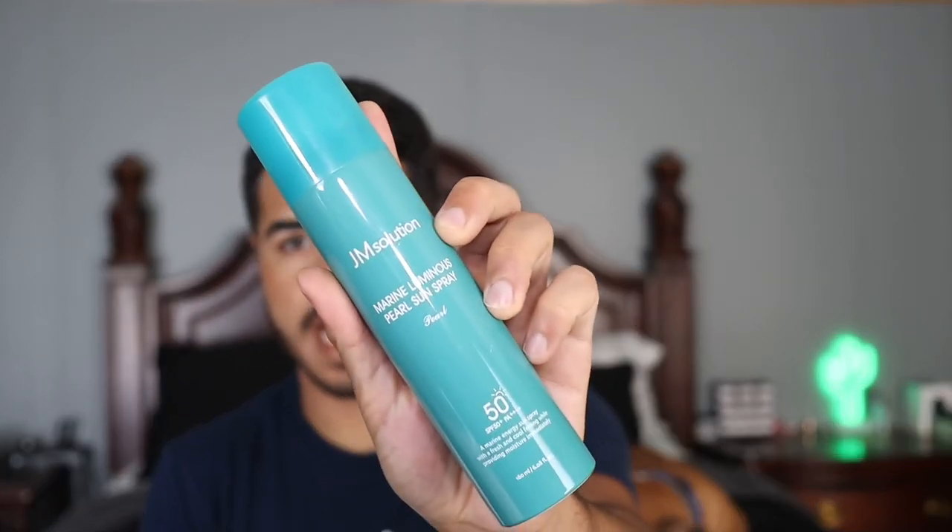That's pretty much it for the face. I just want to set everything in place one more time using a setting spray — the Jam Solution Marine Luminous Pearl Sun Spray SPF 50 PA++++. It doesn't specifically say it's a setting spray, but it dries down really quickly, leaves a nice natural skin-like finish without any greasiness, and settles nicely on top of makeup. It's really helped extend the longevity of my makeup and gives a little more broad-spectrum sun protection on top of everything else.